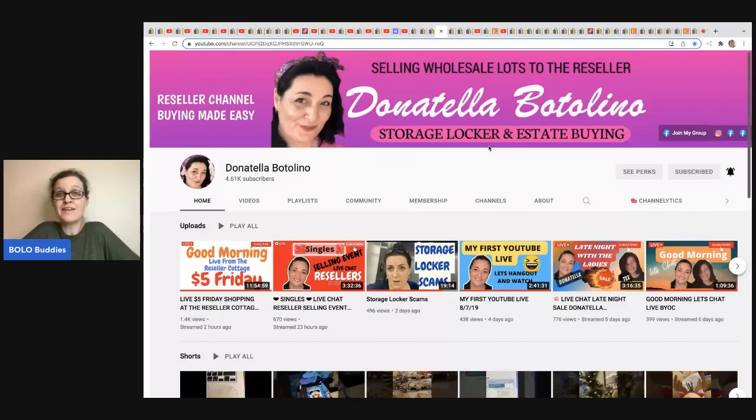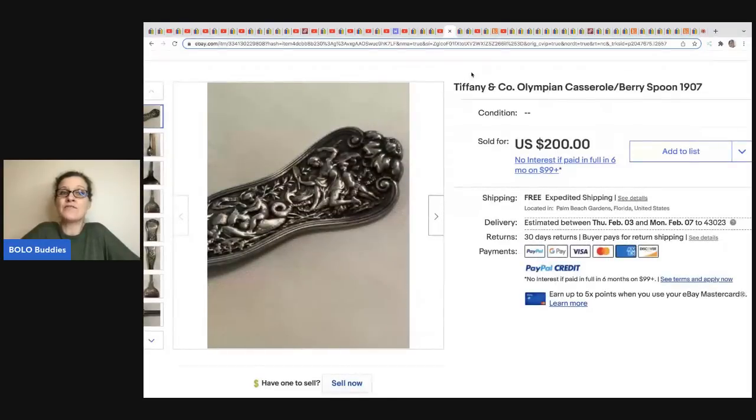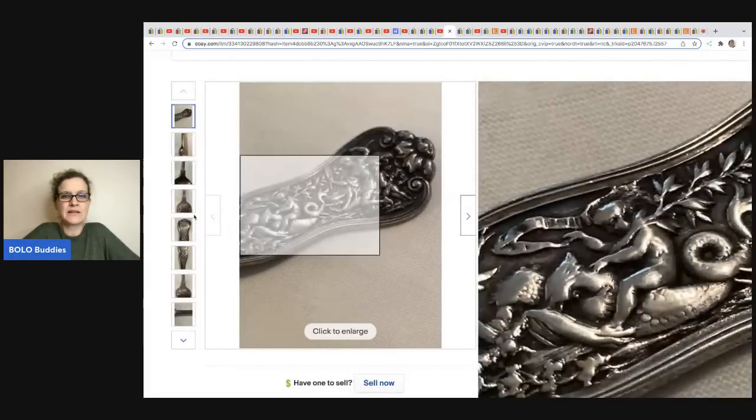The next item comes from Donatella Botolino. She does YouTube selling events and I buy from her. She also does dumpster videos and buys storage units. She got this out of a storage unit — I actually saw the video where they found it. It's a Tiffany and Company Olympian casserole berry spoon from 1907, and it sold for $200 with free shipping.